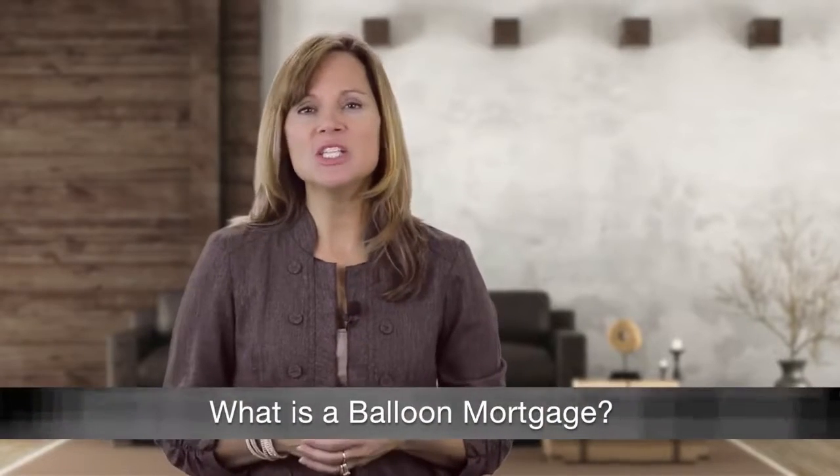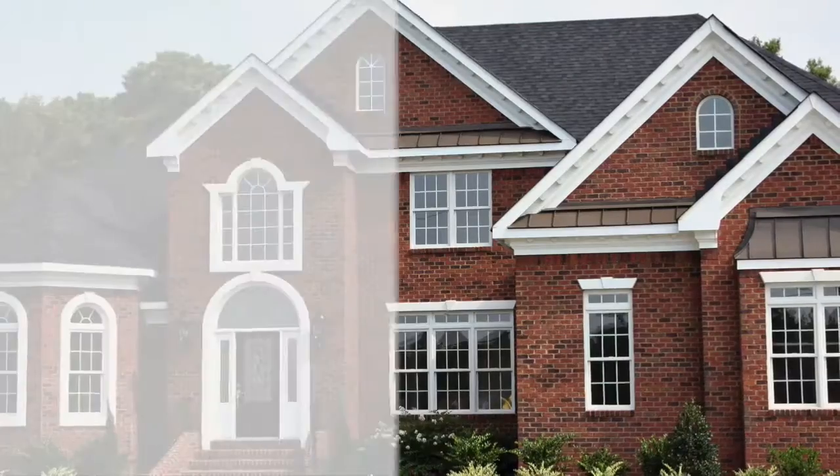A balloon mortgage is a mortgage that doesn't fully amortize over the term of the loan. Instead, at the end of the loan term, a large portion of the principal balance is repaid with a single payment. The borrower must decide to either pay the loan balance in full, refinance, or sell the home.